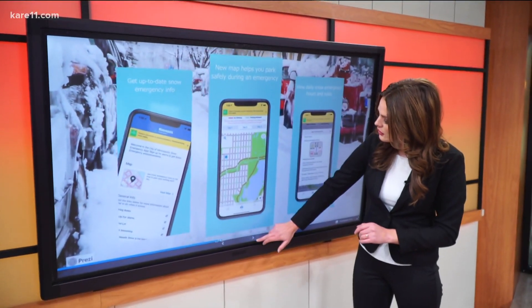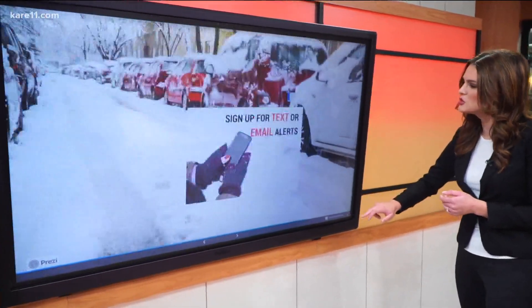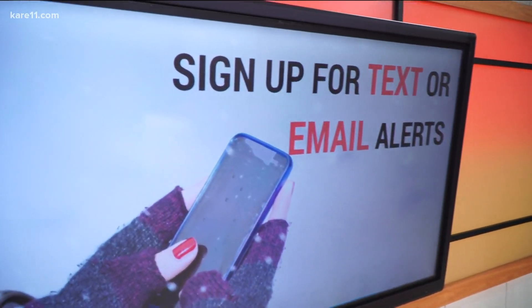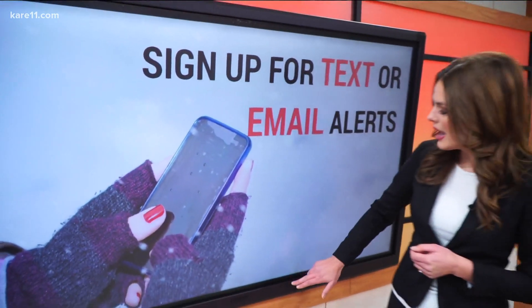If apps aren't your thing, you can always sign up for text alerts or phone call alerts. That makes it super easy for you — just put your email or phone number in and boom, you'll get an alert for when a snow emergency happens.